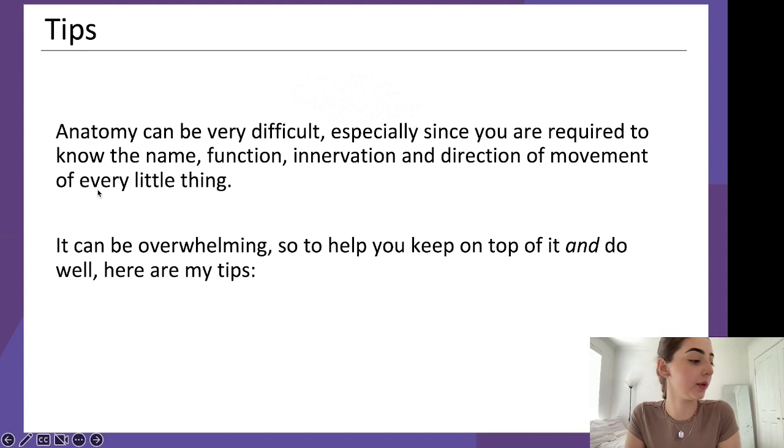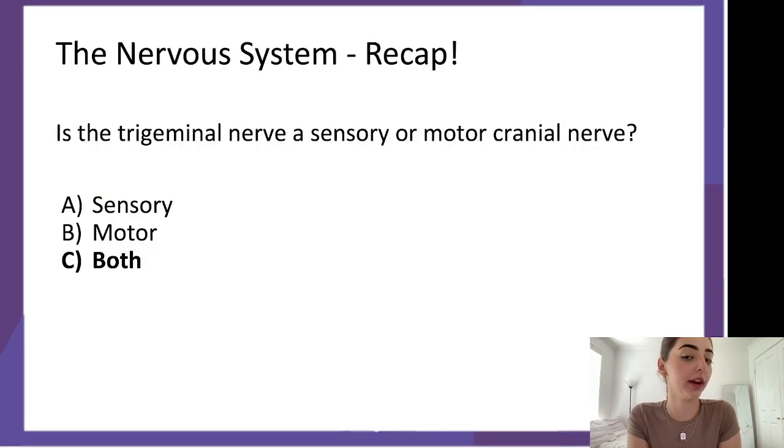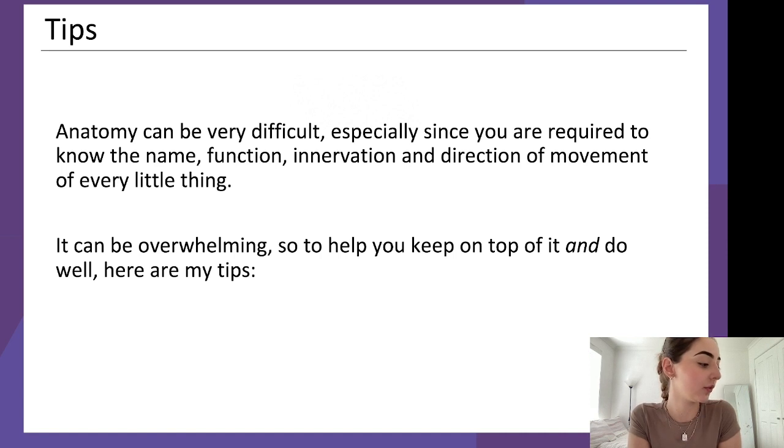Let's go into our tips for anatomy. Any questions so far on the nervous system, muscular system, or anything? Please let me know right now — I'll have a look so they don't build up too much. I'll give you guys a second and see if there are any questions that come through.